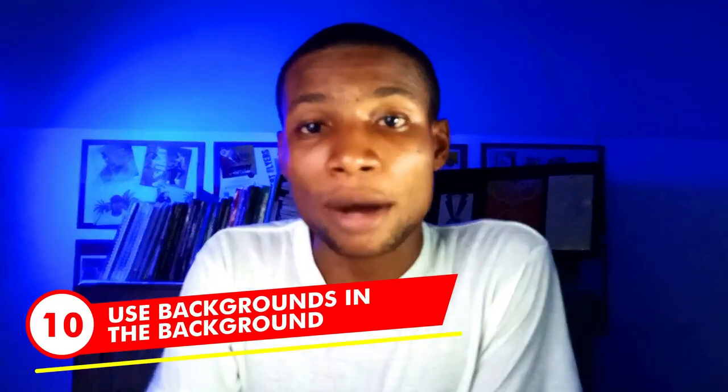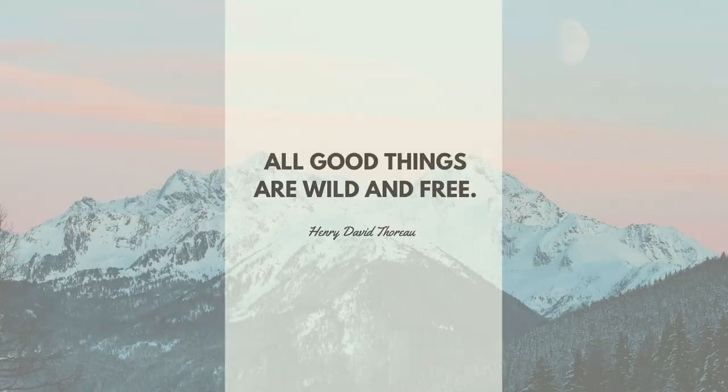Last but not the least: use your backgrounds in the background. To achieve a design that stands out, backgrounds should be, as the name implies, in the background. If your background conflicts with another element in your design, then it is no longer a background. Use different effects like transparency, opacity, and other effects to keep your backgrounds in the background.